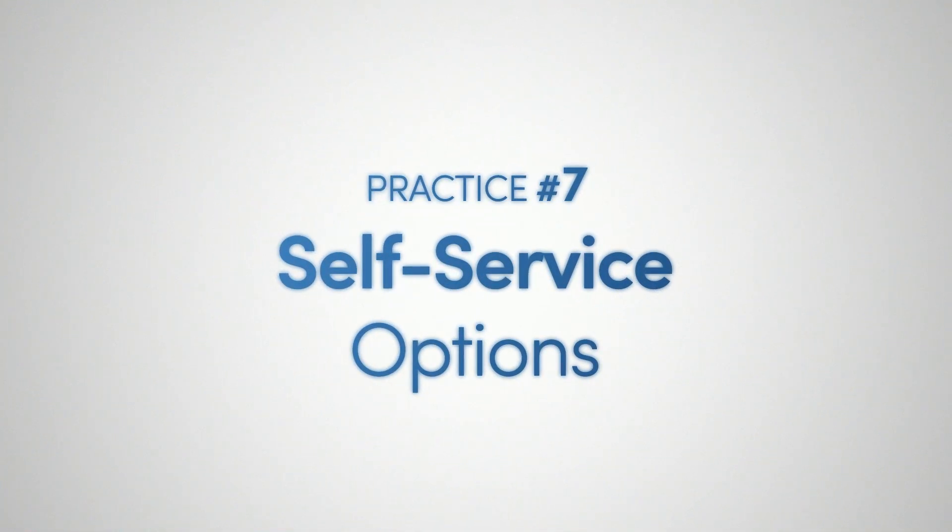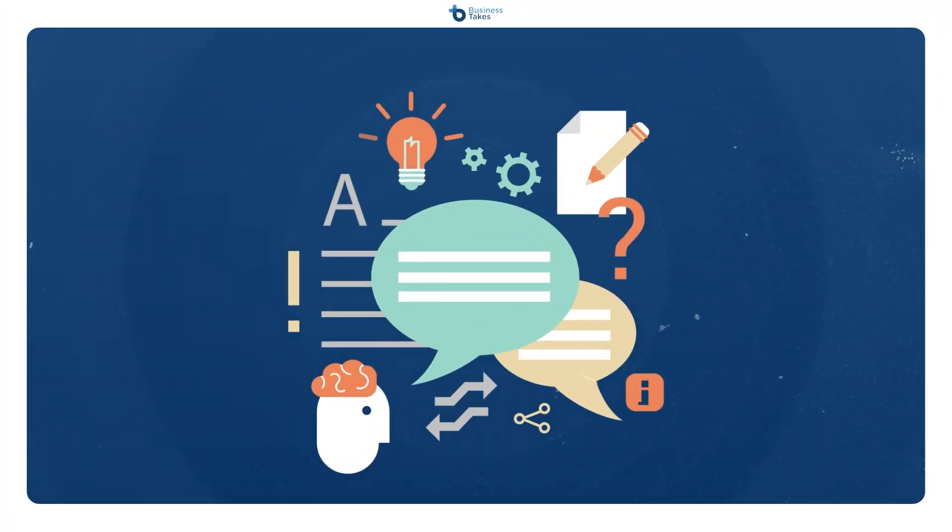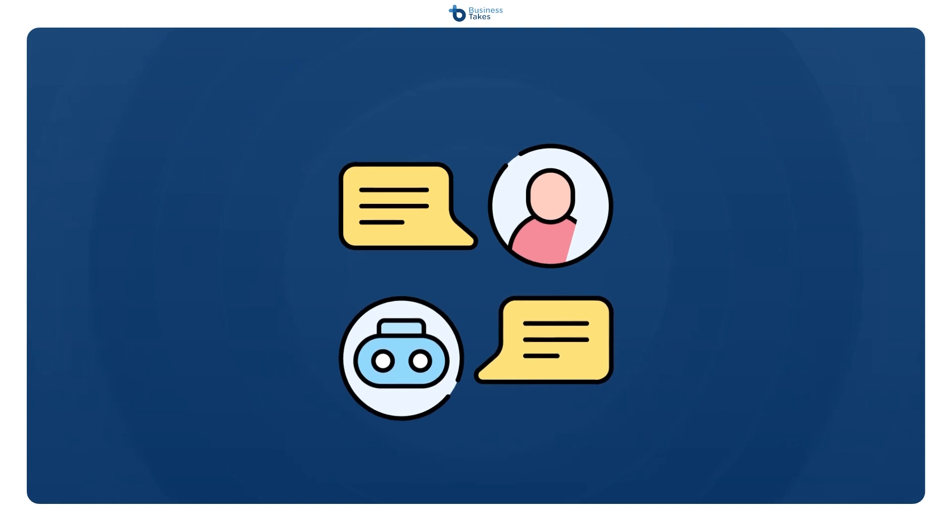Practice seven: self-service options. It's important to build strong self-service options for your customers. Create a knowledge base and an FAQ section about all the features and benefits of your products, as well as how to troubleshoot common problems. Be sure to guide customers through simple things, since nobody will know your products better than you do. Consider adding video tutorials if you can — video is a great way to show off the features of your product and also helps visual learners. Chatbots can also be helpful for self-service, but make sure you're using them purposefully, and be thoughtful and careful when you create your scripts.